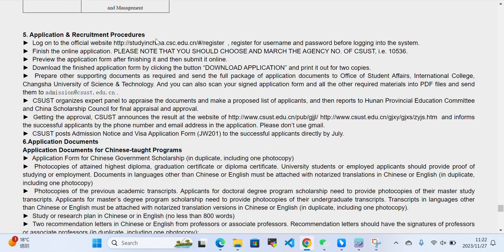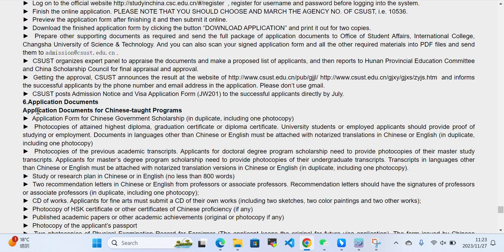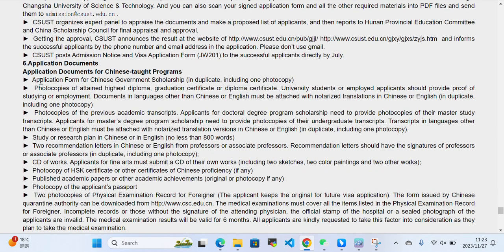For the application and requirement procedure, you need to log in to the Chinese government scholarship website and complete your application, then download the application form. You also need to log in to the Changsha University of Science and Technology website and complete your application there. Changsha University of Science and Technology announces the results on their website.